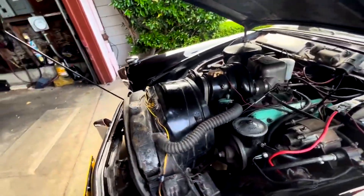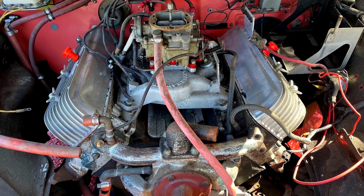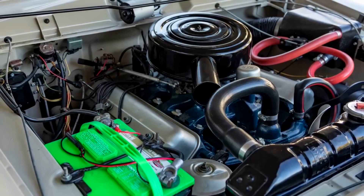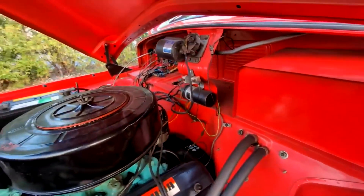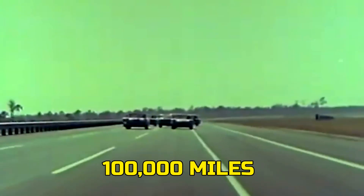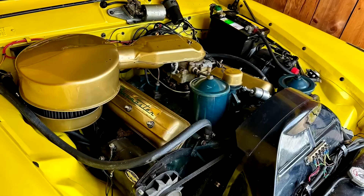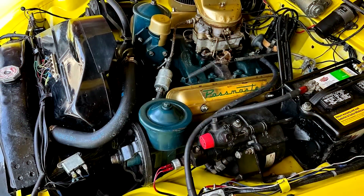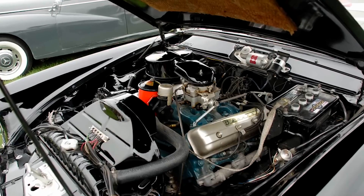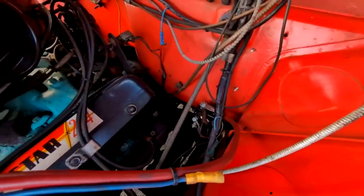The secret was overbuilt engineering. Even though the 224 was the smallest V8 in the lineup, it used the same rugged cast-iron block and five main-bearing bottom end as its bigger siblings, giving it strength that most small-displacement V8s of the 1950s simply didn't have. With steady oil changes and careful driving, these engines regularly cleared 150,000 miles, and many pushed close to 190,000 miles before needing anything major. That kind of lifespan was practically unheard of in the mid-50s. It wasn't tuned for max horsepower — instead, the 224 struck a balance: smooth, efficient, and unstressed. By not chasing big numbers, Studebaker gave it the durability to shrug off decades of use.